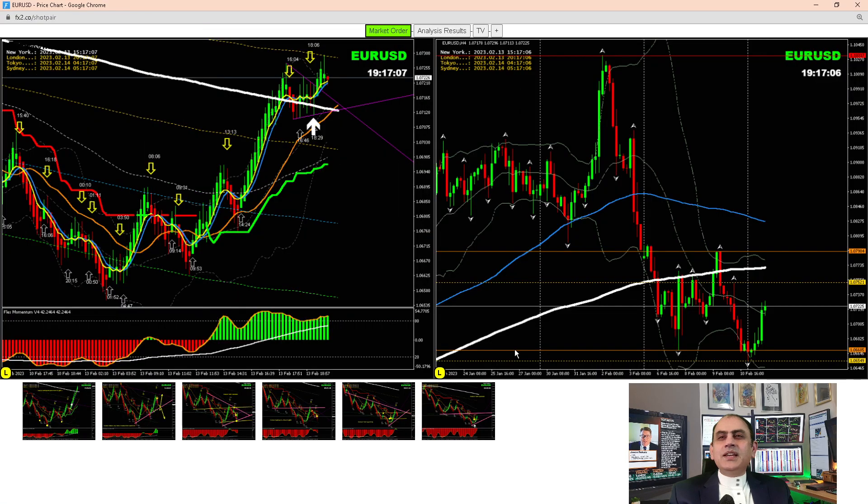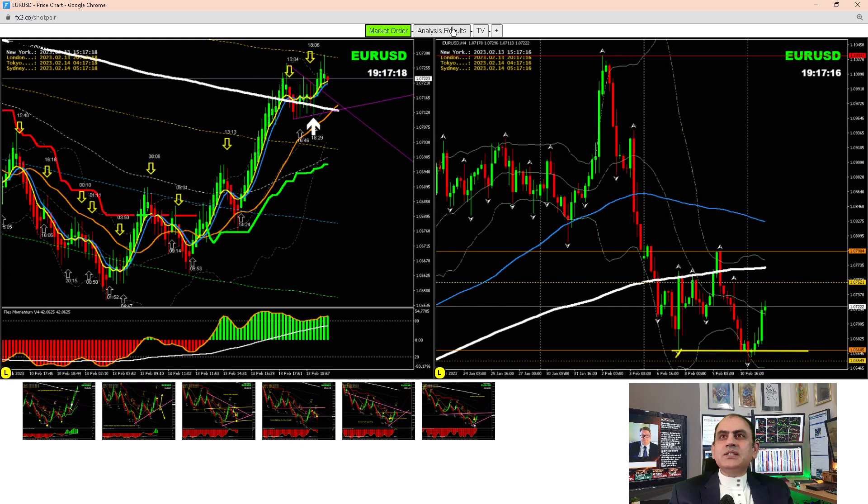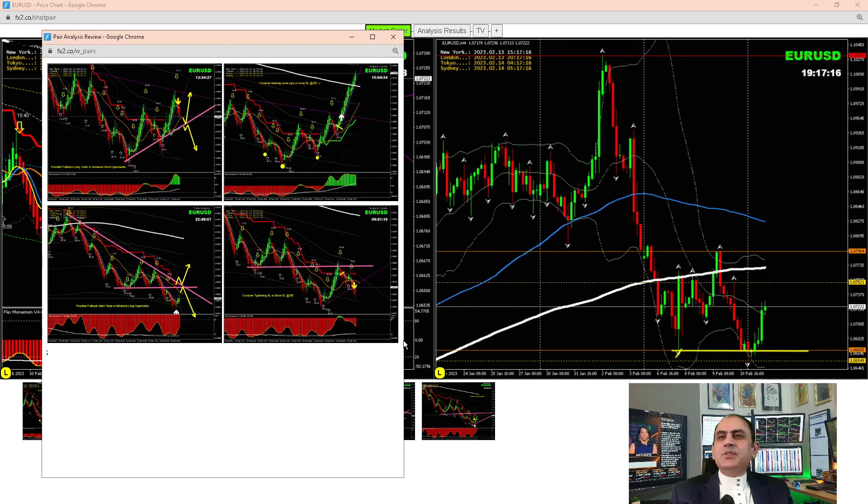EUR/USD: looking at the four-hour chart, we were expecting the possibility of a short. We had one small pullback short, but afterwards, when we realized the price was respecting the previous last-week low, we also had a beautiful long trade here at the New York session and banked amazing profit. Let me share how I analyzed the entries — it was pretty straightforward.